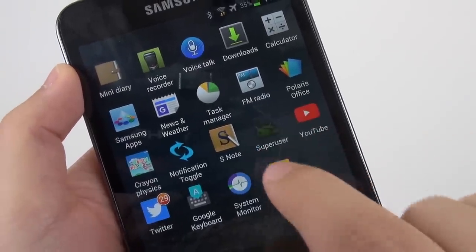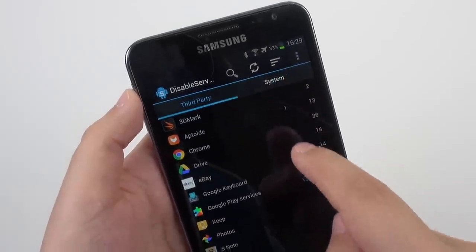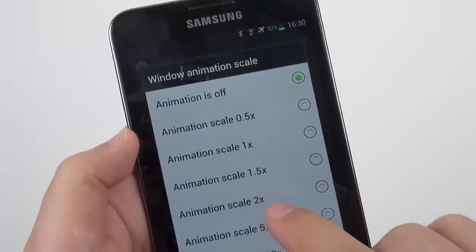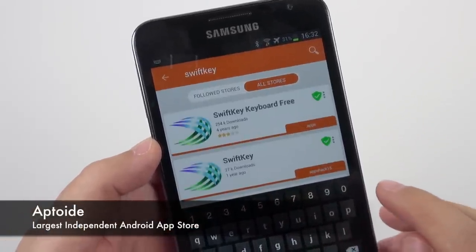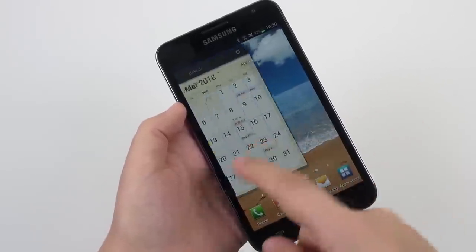I rooted the device, uninstalled any bloatware, disabled any superfluous-looking services, disabled laggy animations, and sideloaded Aptoide to get an older version of SwiftKey so that I could actually type again. All of this helped tremendously, and the phone became responsive — just a bit slow.